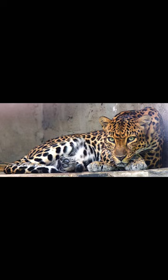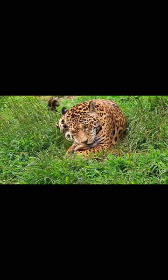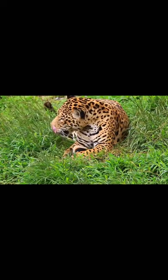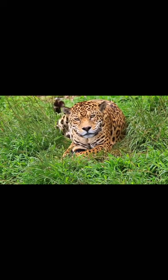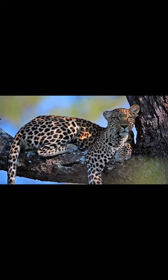Leopards are part of the cat family and one of the big cats. They are well known for their cream and gold colored spotted fur with rosette spots on it. Adult leopards are solitary animals; each adult leopard has its own territory for life. They are excellent swimmers and climbers, and their long tail helps them to balance on trees.